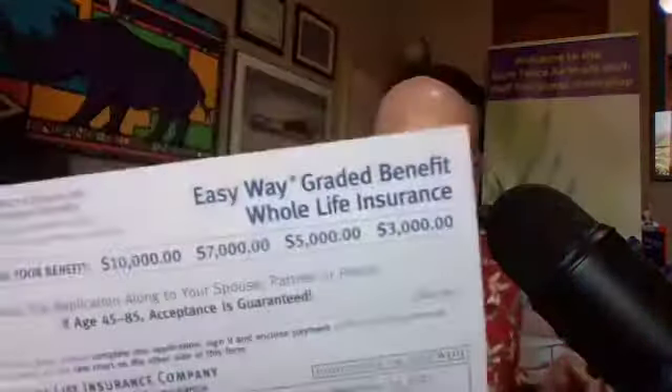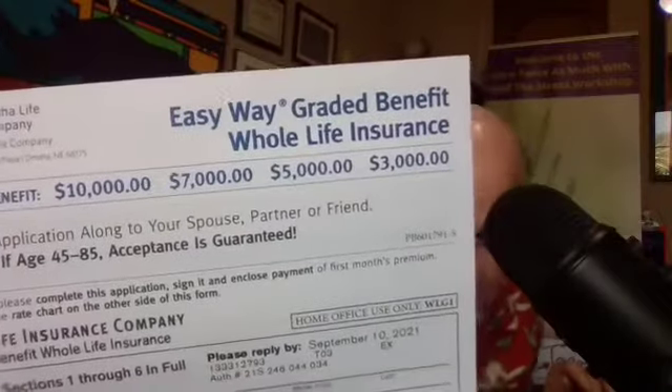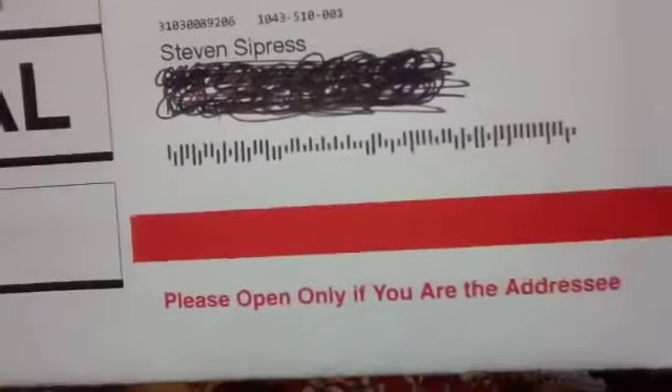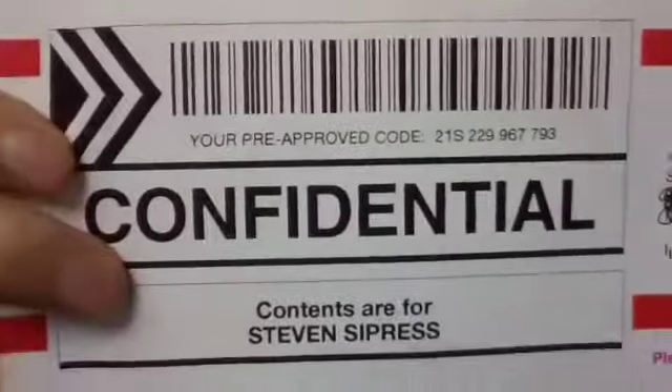Close the check or money order with a signature and fill this thing out. There are two of them — this one is for me, and I'm supposed to pass the other application along to a spouse, partner, or friend. However, contents were for me, and I was to open it only if it was me, and it's confidential. So they're saying the quiet thing right out loud — nothing confidential about it. This is a form bulk mailing.